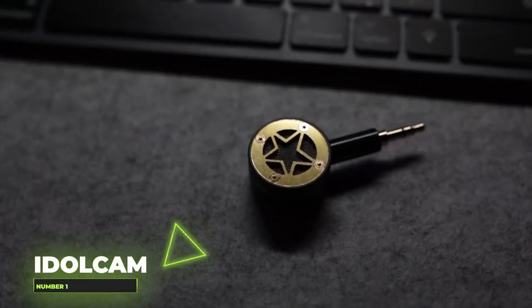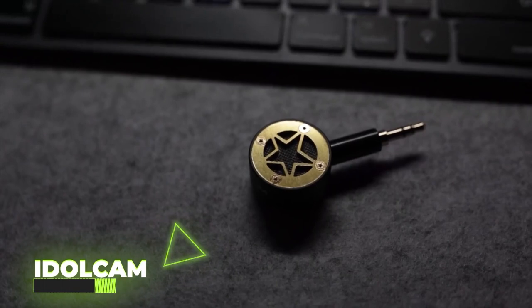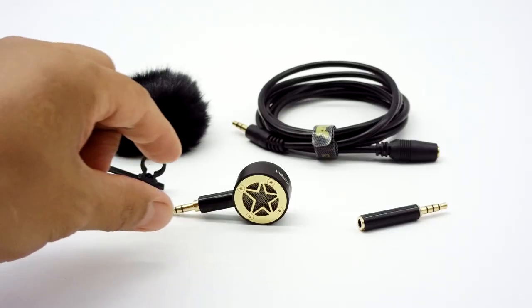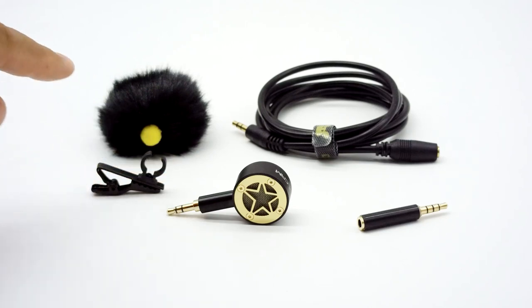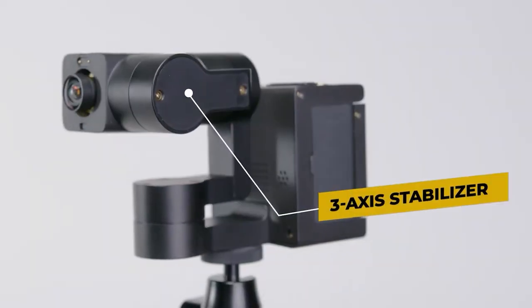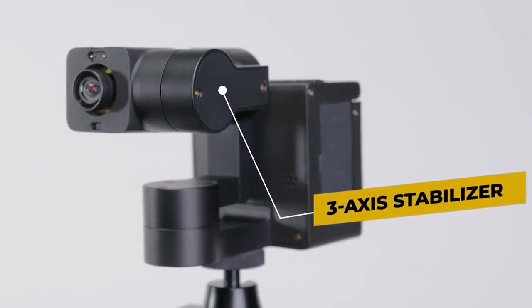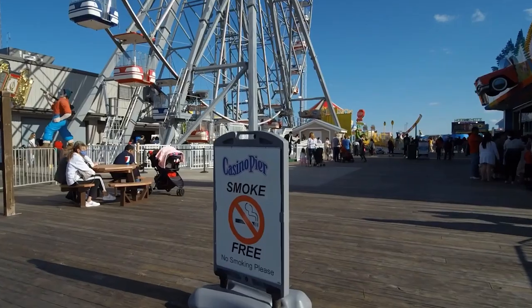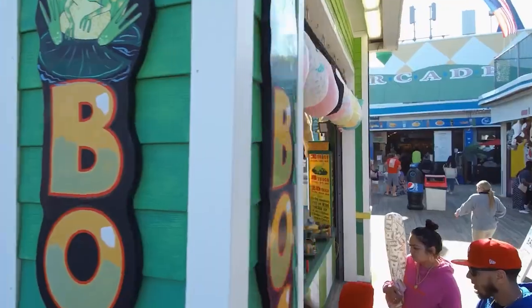Number 1: The Idol Cam. The best all-in-one vlogging camera is the Idol Cam, a novel new method of vlogging your daily life. This camera comes equipped with all the capabilities you need to develop as a vlogger and grow your YouTube audience. The assembly of this camera just requires a few seconds. It provides dynamic camera motions in such a small package that is always sharp and stable.